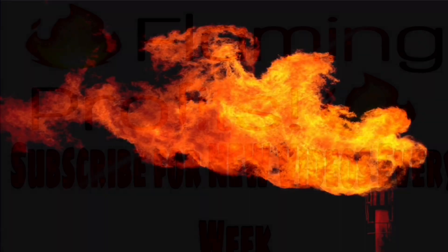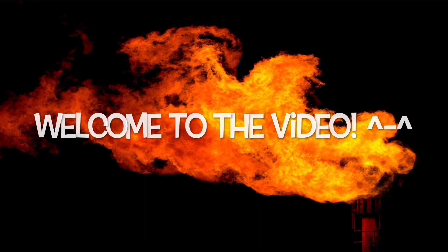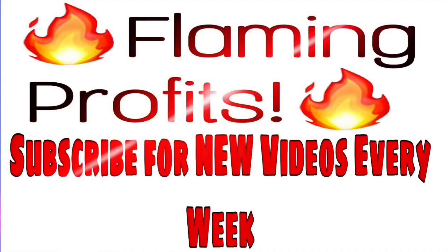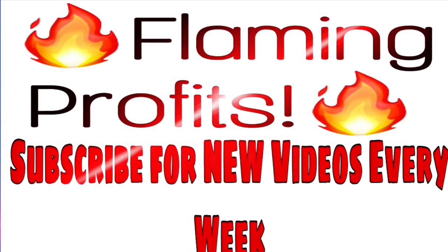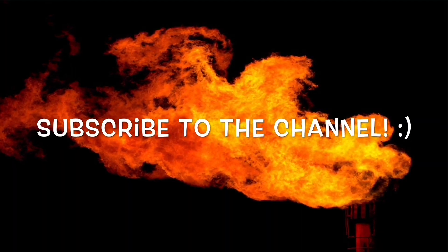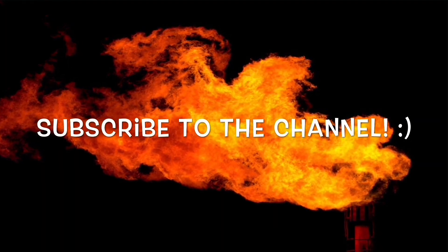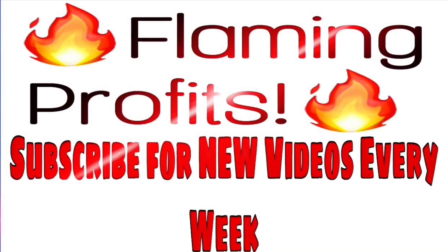Welcome to another brand new video from the Flaming Profits YouTube channel where we teach you how to become a more profitable investor in the stock market. We also teach you other ways to make money, such as through creating an online store in e-commerce where others can shop products that you distribute to them. I did this using dropshipping.